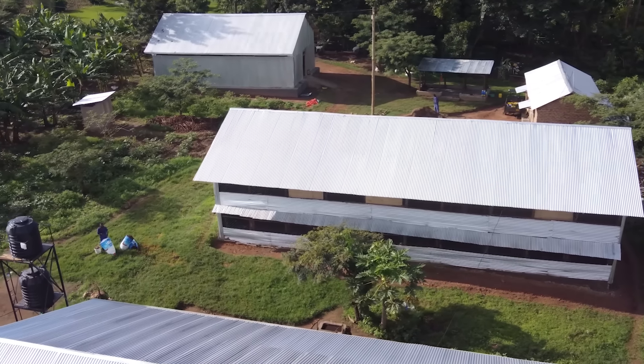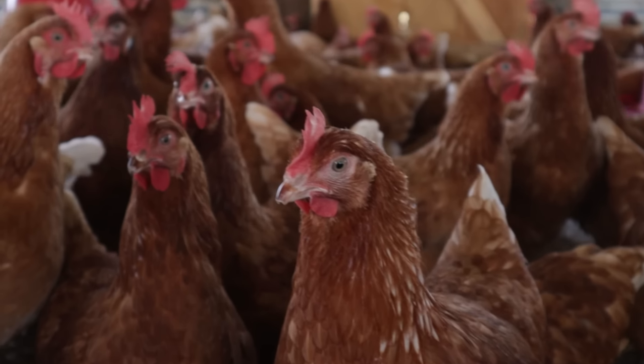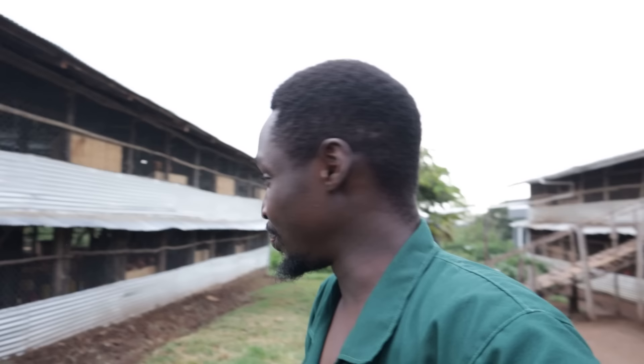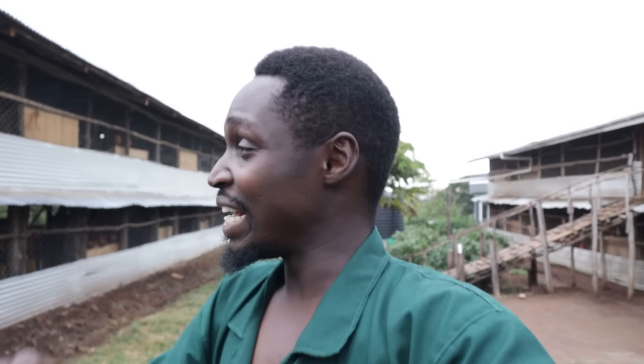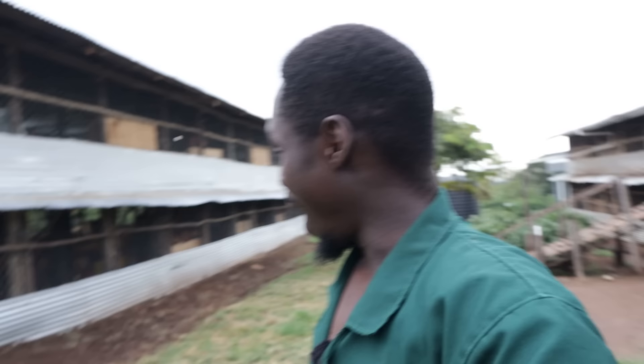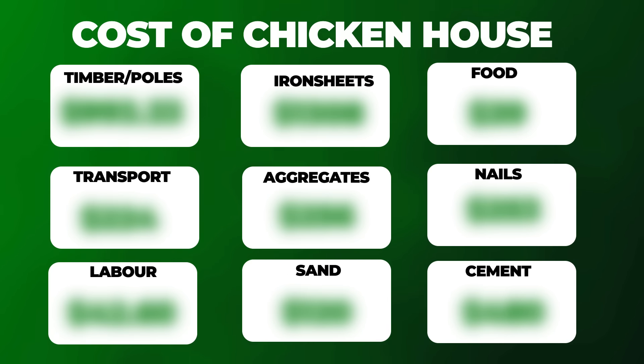So this is my brand new chicken house on the farm. It was just built recently and we do have chickens inside there right now. They have started to lay and they're laying really beautifully — the percentage is picking up beautifully. I promised you guys to share the cost of the construction of this house, and in today's video I'm going to be sharing that with you.